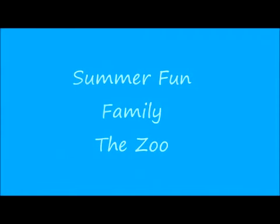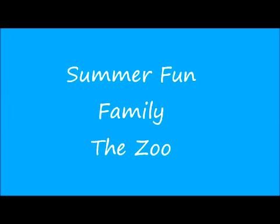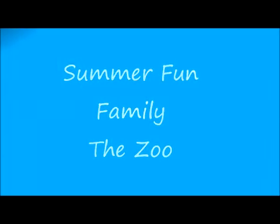Summer fun, family, and the zoo are the topics to highlight this month. Our dazzling summer feature article by our design team is only a click away as we take you to Thailand, the Rocky Mountain National Park, and Singapore.